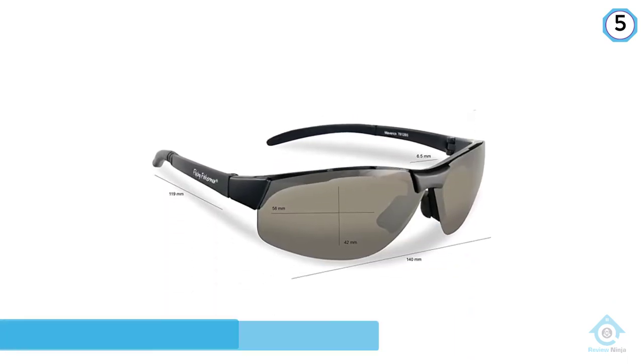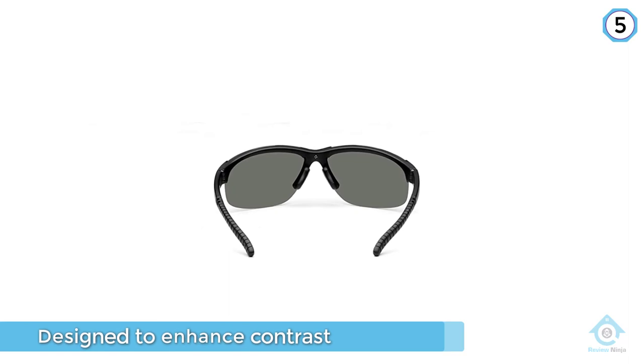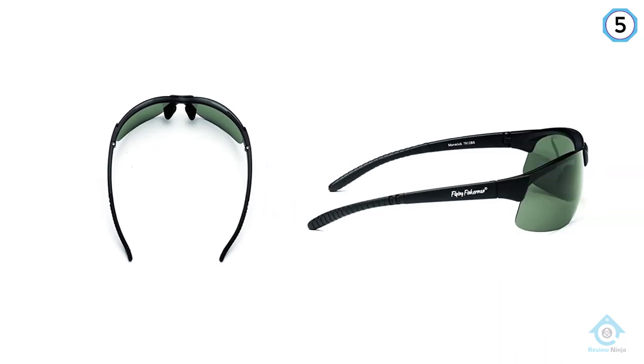The lens color tint is designed to enhance contrast without distorting natural color. The Mavericks are simple, lightweight, and durable glasses that come at a painless price point. They get the job done and provide the UVA and UVB protection needed by those who spend a lot of time outdoors.